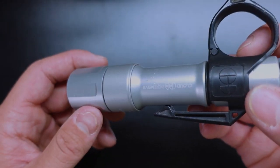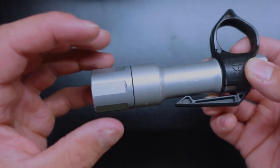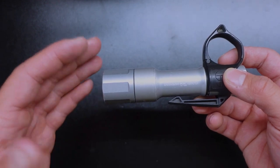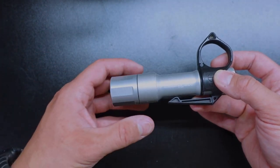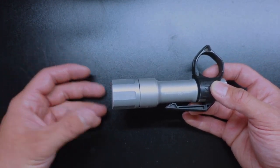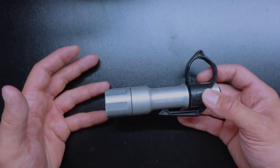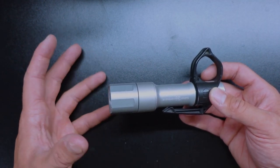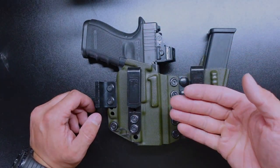For a light, I carry a Cloud Defensive MCH 2.0 with the EDC head. They also make a high-candela version, but the EDC head offers higher lumens at lower candela — meaning it won't punch out as far but illuminates the surrounding area much more brightly, which is what I need. I'm not looking at super long distances; mostly my backyard or nearby woods, where I need it to be really bright rather than far-reaching.